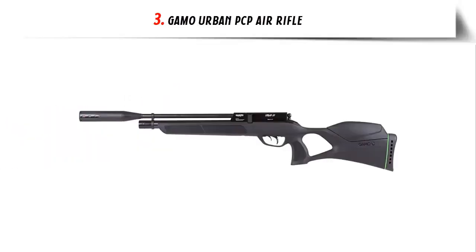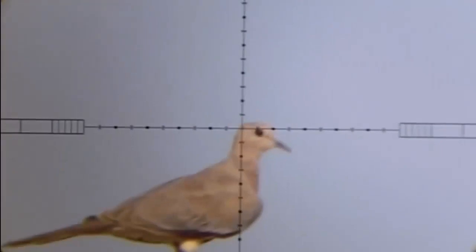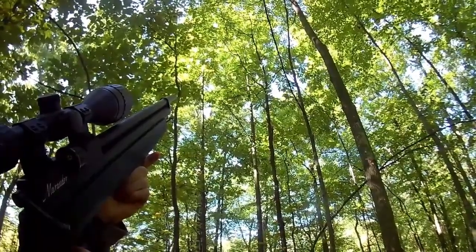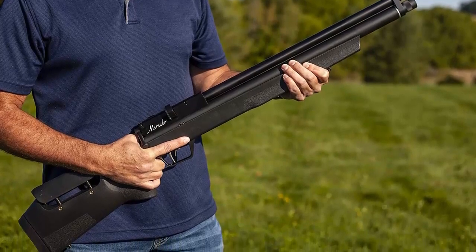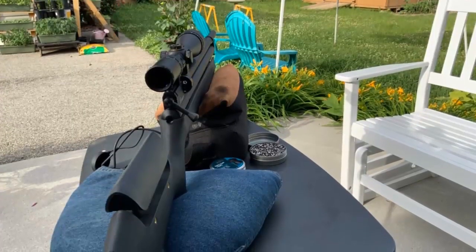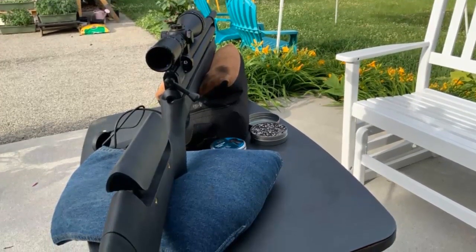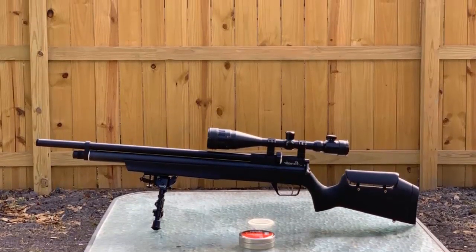Our list at number 3: GAMO Urban PCP Air Rifle. The GAMO Urban PCP Air Rifle is the perfect choice for any shooter looking for premium performance in a lightweight and compact design. This PCP pre-charged pneumatic air rifle is ideal for backyard shooting, pest control, or even small game hunting. The Urban PCP Air Rifle is powered by a rechargeable high-pressure air cylinder that provides up to 50 shots per fill. The patented whisper fusion noise suppression technology ensures that each shot you take is quiet and discreet. The two-stage adjustable trigger provides a smooth, consistent pull with minimal creep, allowing you to take accurate shots with ease.